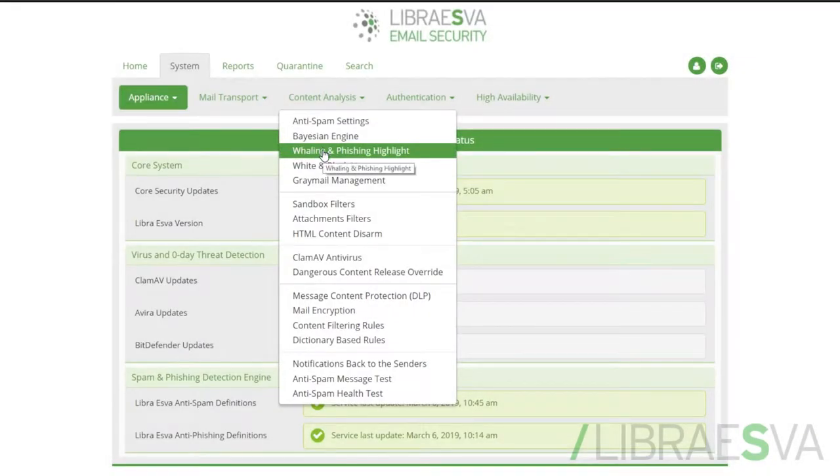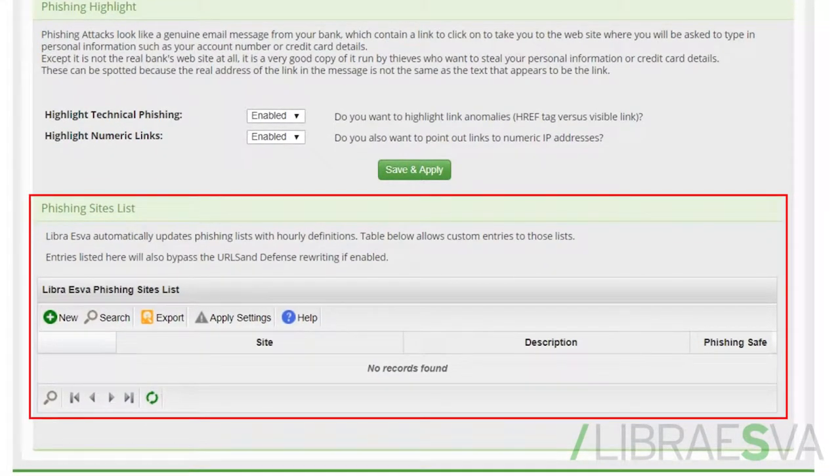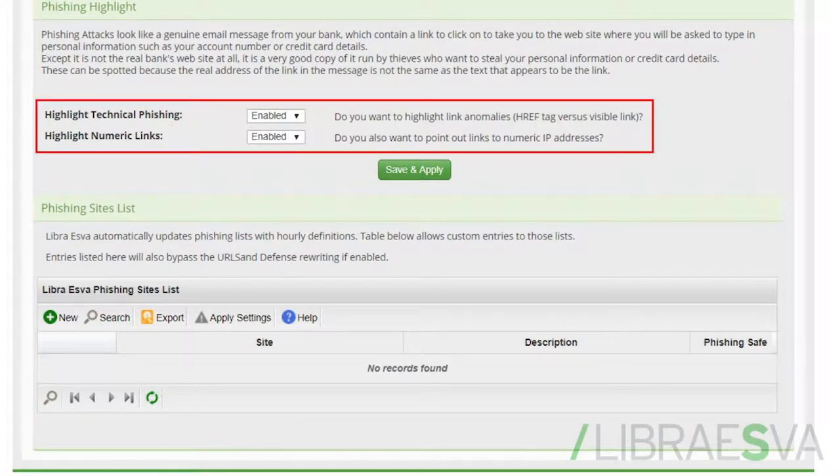You can also customize what this looks like in the system logo and messages section. Here, you can whitelist and blacklist this feature, disable individual highlights, and even turn the whole thing off.